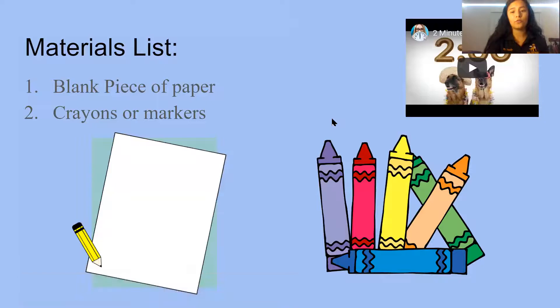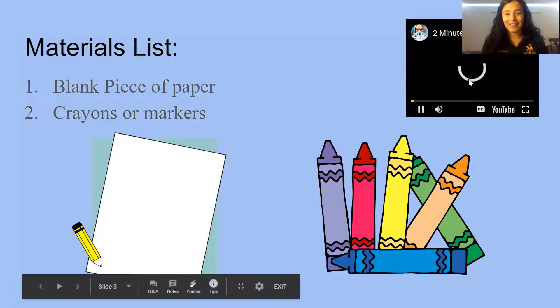For today we are going to need a blank piece of paper and crayons or markers. I'm going to give you guys two minutes to go get those. Go ahead!